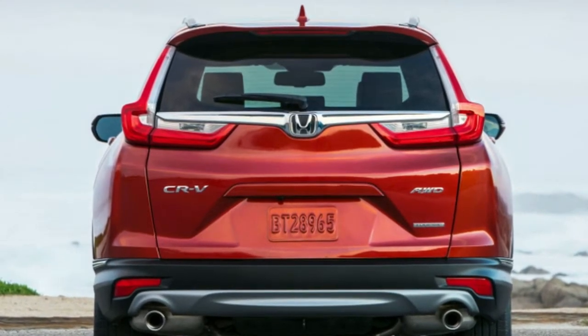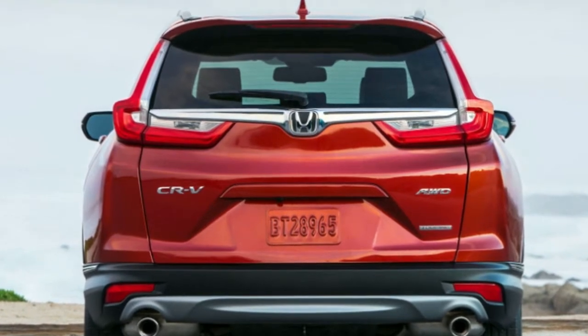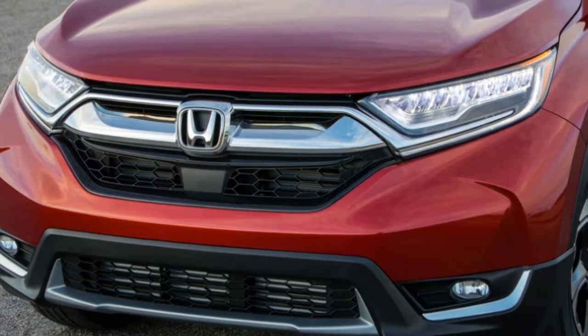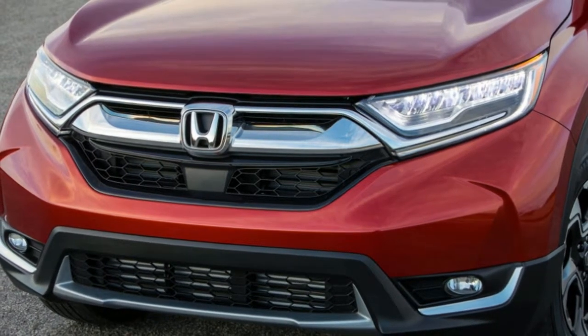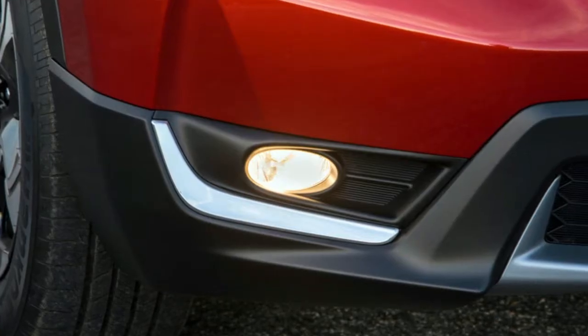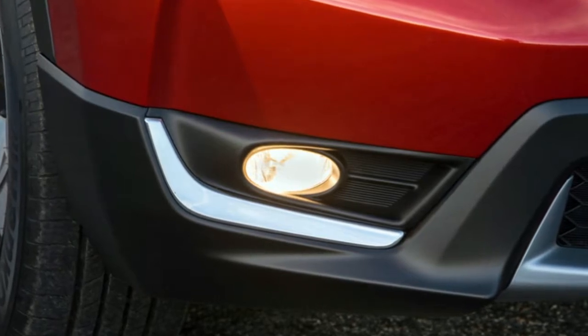Is the 2018 Honda CR-V safe? The National Highway Traffic Safety Administration gives the 2018 CR-V an overall 5-star rating, the highest possible. The federal agency also gives the CR-V 5 stars for front and side crash protection and 4 out of 5 stars for protecting passengers in rollover crashes.